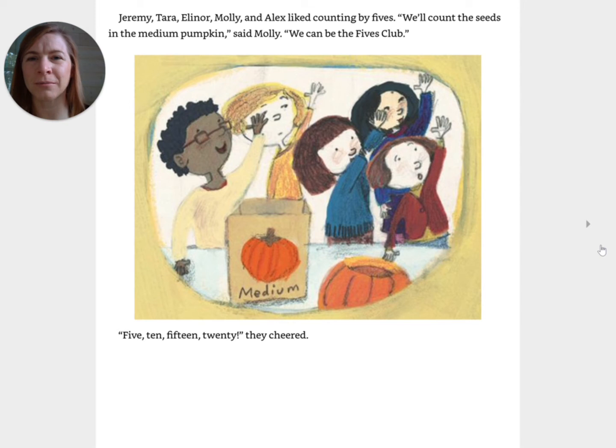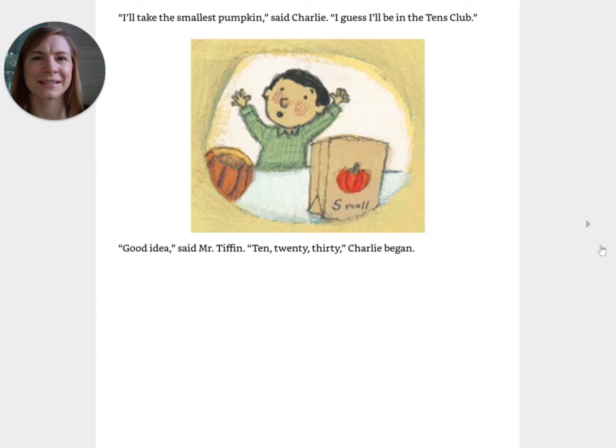Jeremy, Tara, Eleanor, Molly, and Alex liked counting by fives. We'll count the seeds in the medium pumpkin, said Molly. We can be the fives club. Five, ten, fifteen, twenty, they cheered. I'll take the smallest pumpkin, said Charlie. I guess I'll be the tens club. Good idea, said Mr. Tiffin. Ten, twenty, thirty, Charlie began.